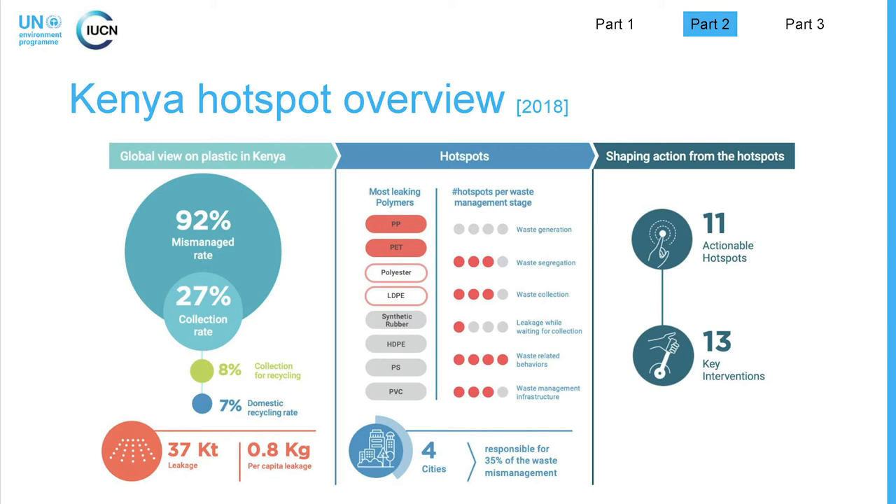The first part is a more global view, the second part zooms into some select hotspots, and the third part outlines how these results help in shaping action and interventions at the national level. Starting from the left side, we see that in Kenya, of about 506,000 tons of plastic waste generated every year, 92% of it is mismanaged. Mismanaged refers to waste that is improperly disposed, uncollected, or leaking.